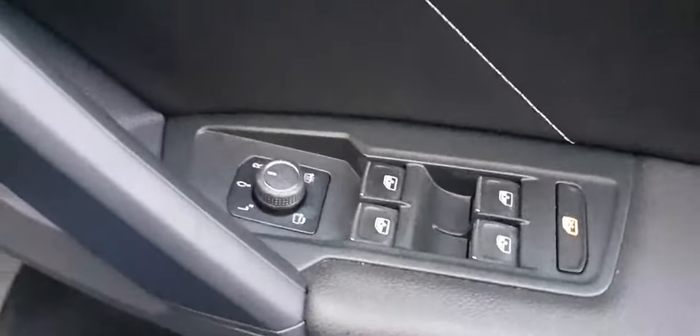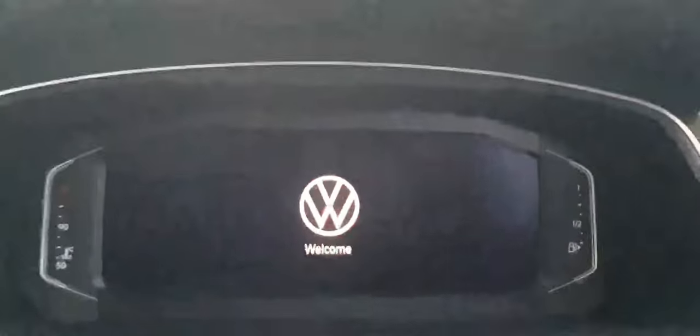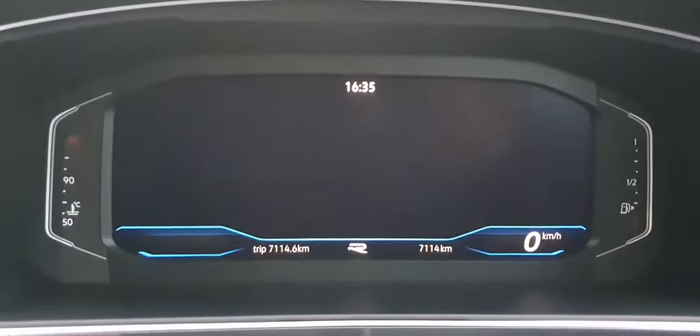You can see you have electric windows all around, power dimming mirrors and heated mirrors. We've got chrome door handles, this lovely detail trim everywhere as well as ambient lighting, central locking, automatic lights and automatic wipers. Coming inside, we can see you've got an LCD infotainment system.